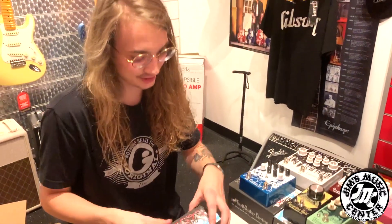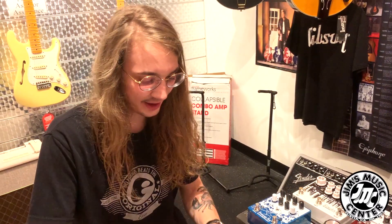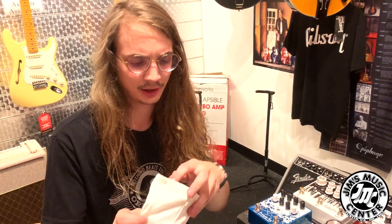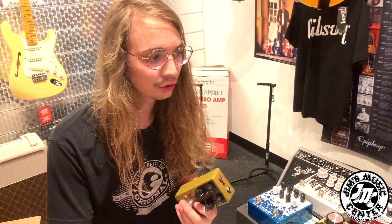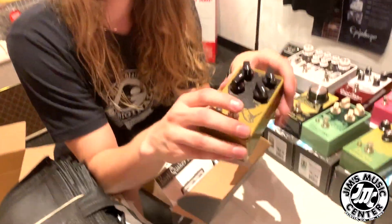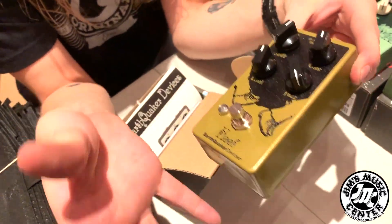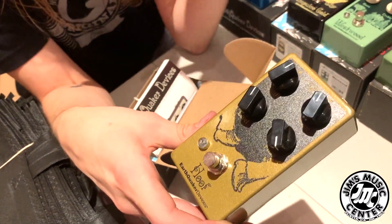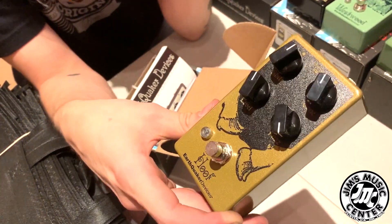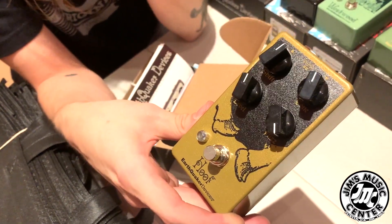The Hoof — it's a hybrid fuzz. Half germanium, half silicon. Very versatile in terms of the kind of tone you're looking for. Germanium and silicon give very different results. They give you both to maximize versatility — you get the craziness and sag of a germanium clipping, but also the tightness and cutting edge of a silicon fuzz. Being able to balance the two is pretty great.